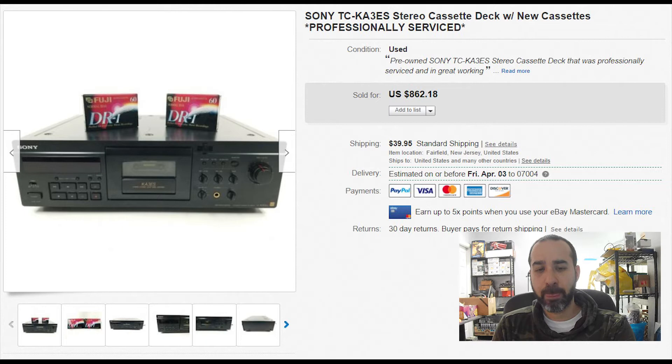A Sony stereo cassette deck, professionally serviced. We bought it from a really rich house that had a deck full of electronics — laser discs and a lot of other stuff. We paid $700 for everything. This unit sold for $860 with $40 shipping, sold internationally. We paid a little extra to have it professionally serviced and added two new cassette tapes to bump the price. Always check Sony electronics — they sell really well.